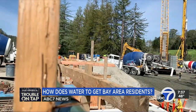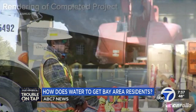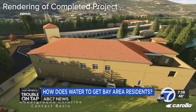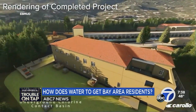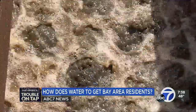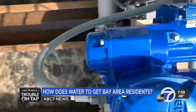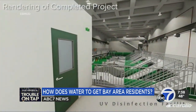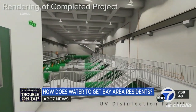It'll be the size of a football field. This is a rendering of the $325 million project, expected to be completed in 2027. We have 90 miles of pipelines that come from Party Dam all the way to this water treatment plant. It takes between two and four days for the water to get here. Once it's here, it goes through a filtration process similar to a Brita filter that you might have at home. And this new project is adding ultraviolet disinfection to further improve the water quality.